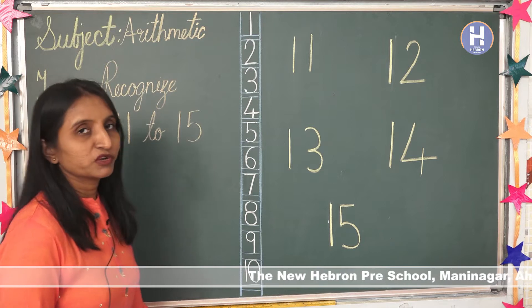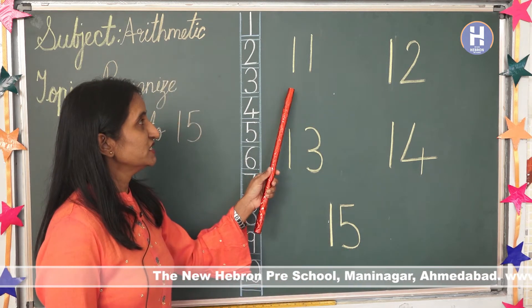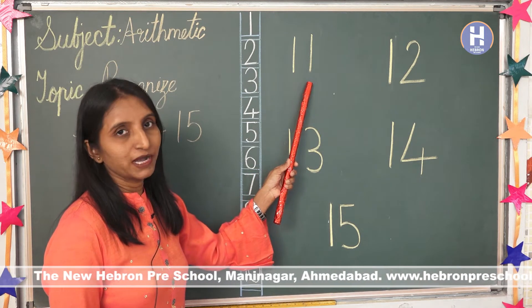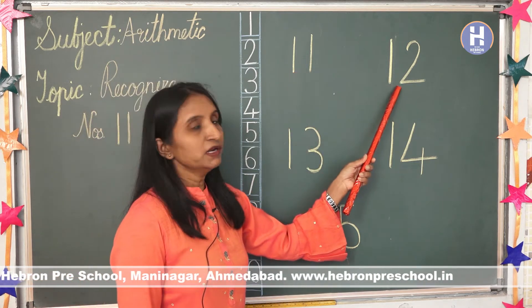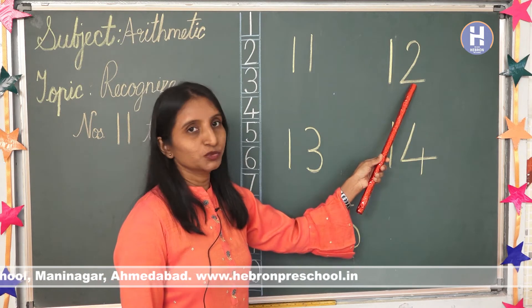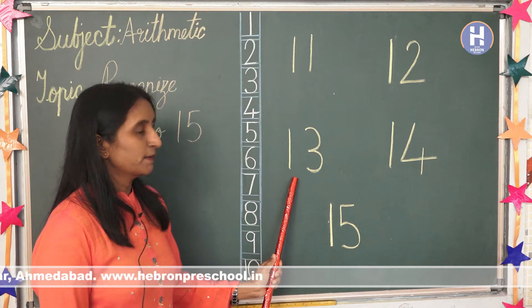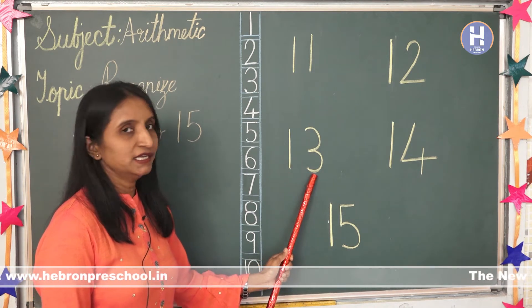Now we will recognize numbers 11 to 15. Which number is this? Number 11. 1, 1, 11. Number 12. 1, 2, 12. Number 13. 1, 3, 13.